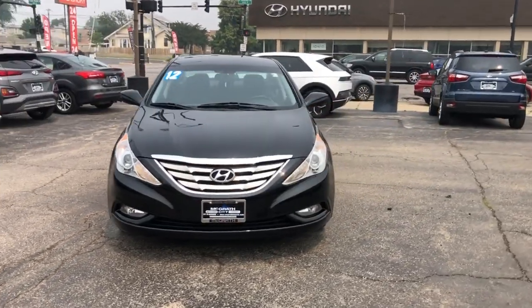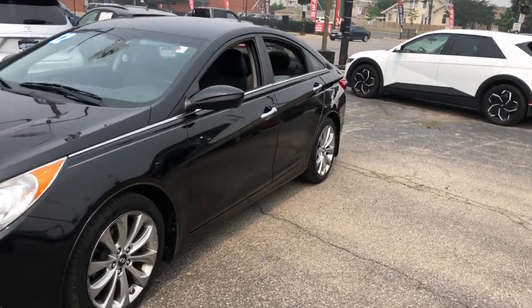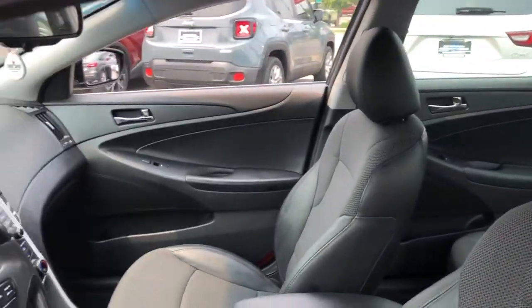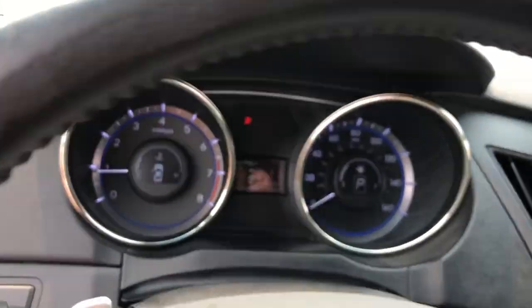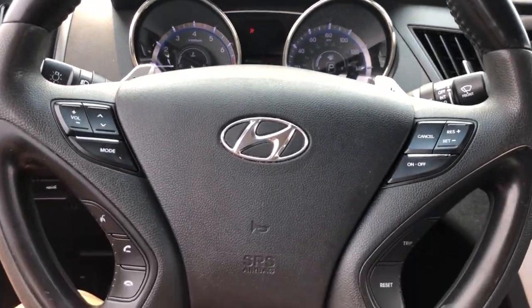2012 Hyundai Sonata. This sedan combines safety and comfort with style and performance. It checks off in-demand features which offer more convenience, such as heated side view mirrors, power driver's seat, Bluetooth, brake assist, keyless entry, and steering wheel audio controls.